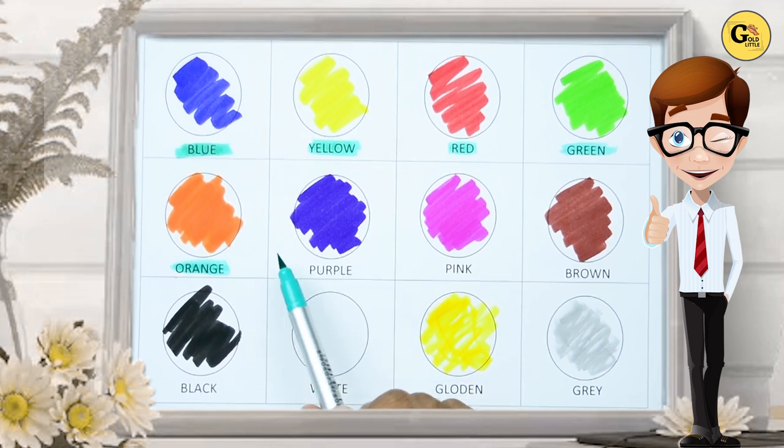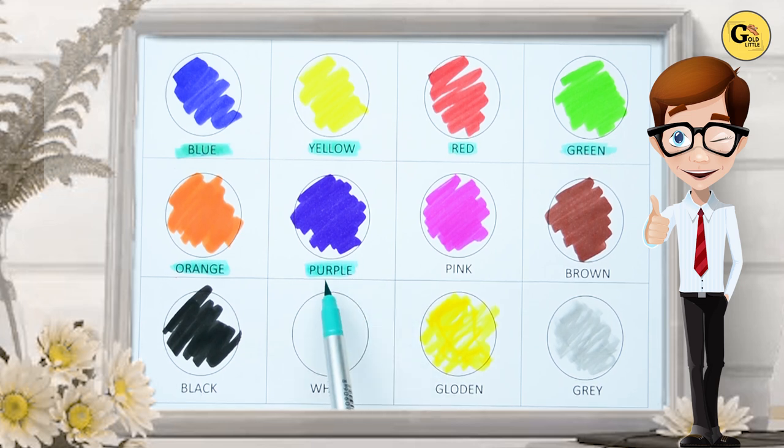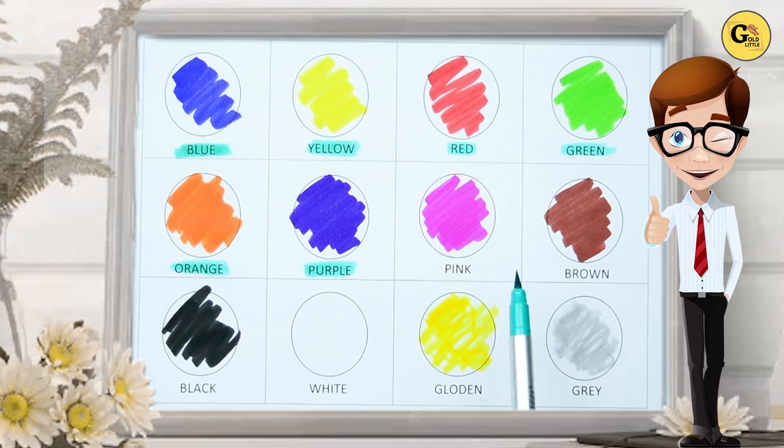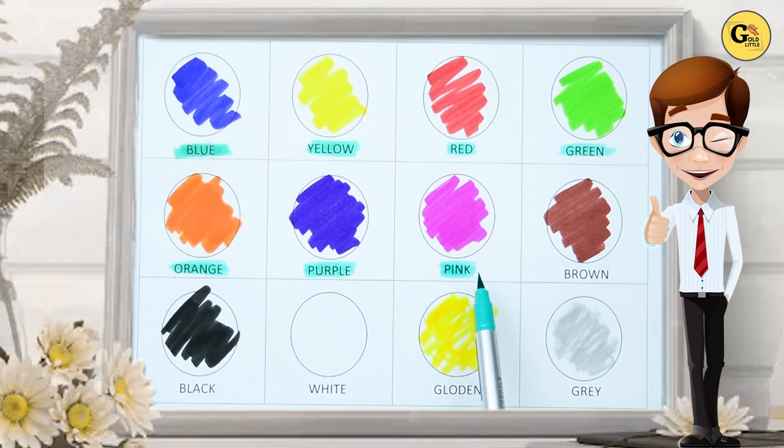Yes, kids. Which color is this? Yes, it's purple. P-U-R-P-L-E, purple. Which color is this? Tell me. Yes, kids. It's pink. P-I-N-K, pink. It's pink color.